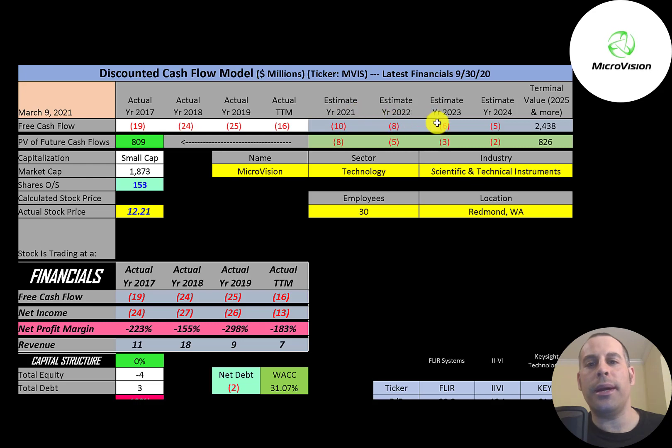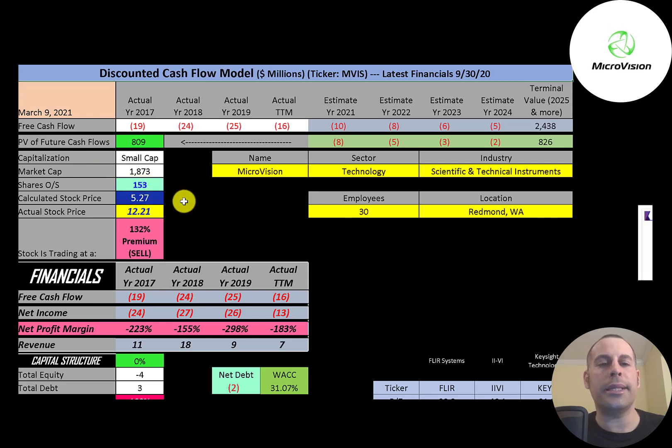We estimated four years of future free cash flows. We also estimated a terminal value, which is all cash flows past year four — that's $2.4 billion. We discounted those numbers back to today using the weighted average cost of capital, getting a value of the company of $809 million. Dividing by 153 million shares gives a calculated stock price of $5.27. They're trading at $12.21, so they're trading at a 132% premium. It's a sell according to the model.